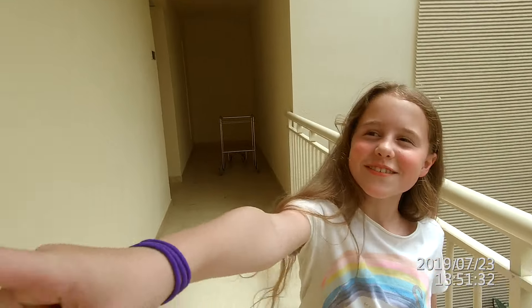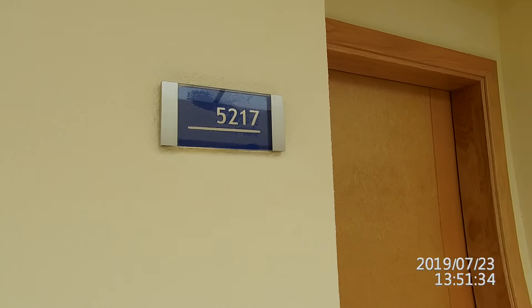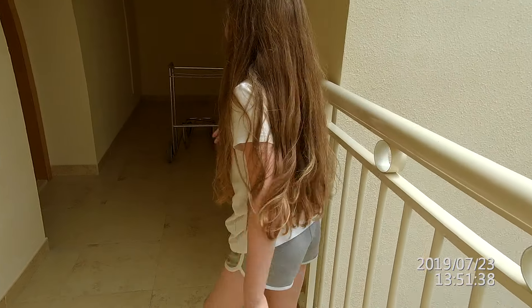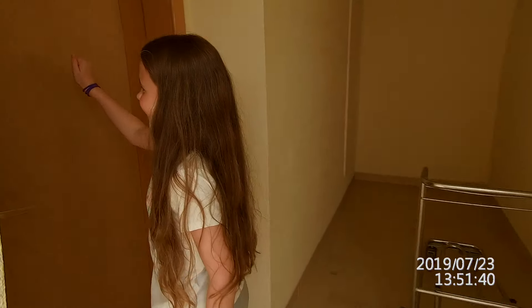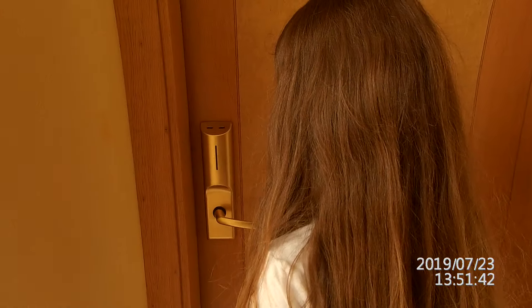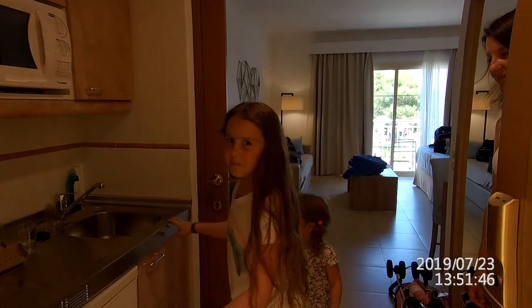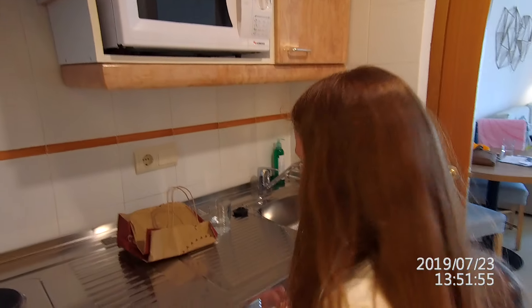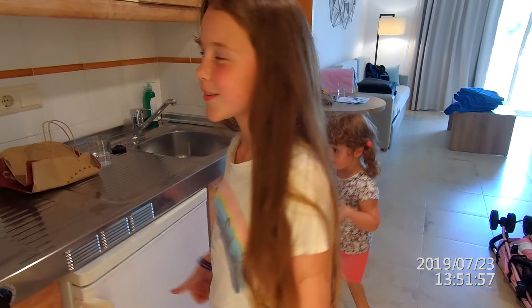Hello everybody and welcome to the tour of 5217 and 5219. First up we have the kitchen. We're not going to be using it because we're all inclusive, which is better, so this doesn't really matter. It's got free water in it though, so it's cool.